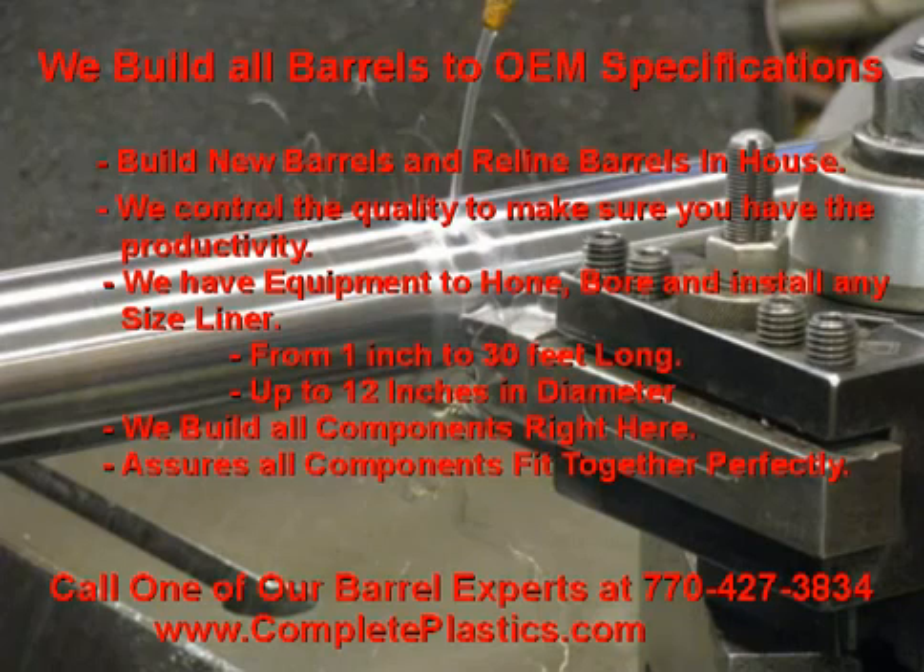Another very important difference is we are one of the only companies in the industry to build all components in-house: barrels, screws, tip assemblies, and end caps. This will ensure you that all components fit together perfectly every time.